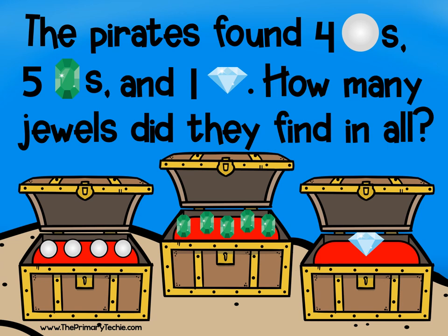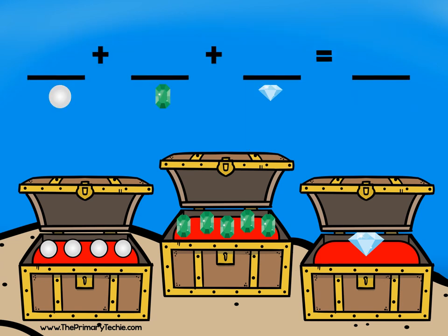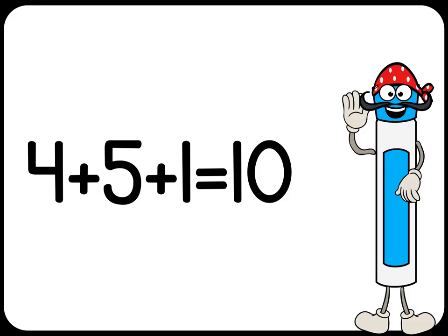Write the addition sentence. Four plus five plus one equals ten. Check it.